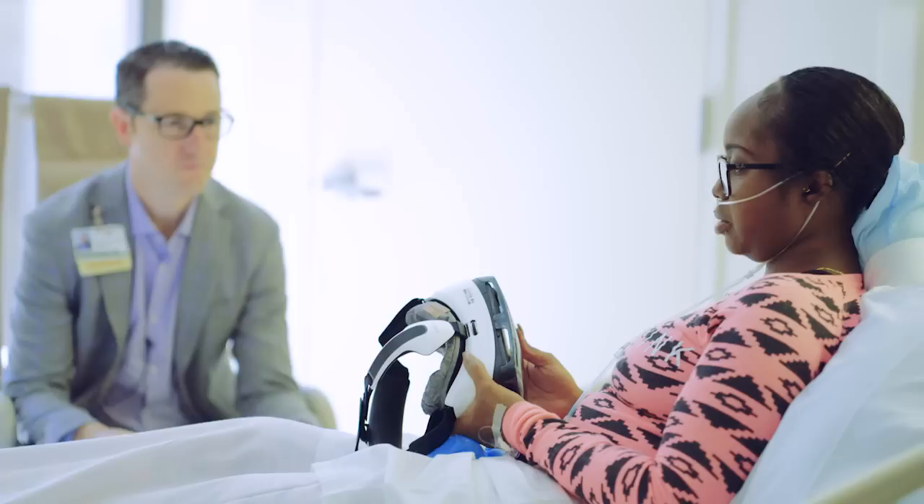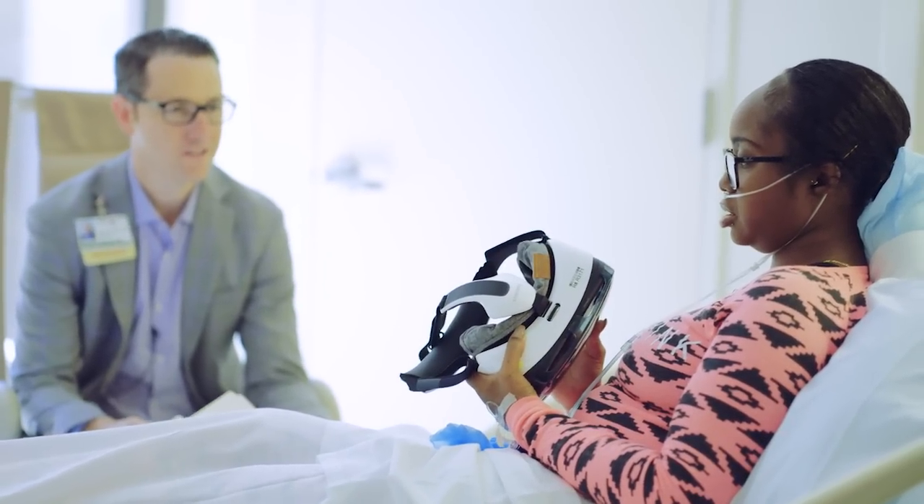What we're doing here is part of a larger initiative to find out how to use digital technologies to improve the value of care at Cedars-Sinai and beyond. By value, we mean we want to improve the quality of care and the experiences that our patients have, but also reduce the cost of care.